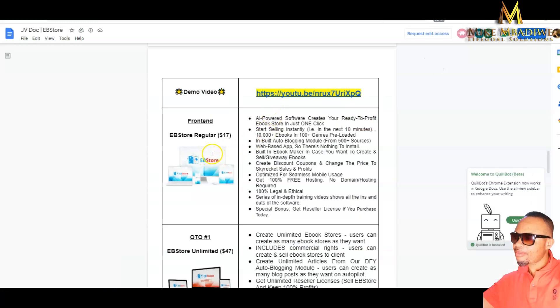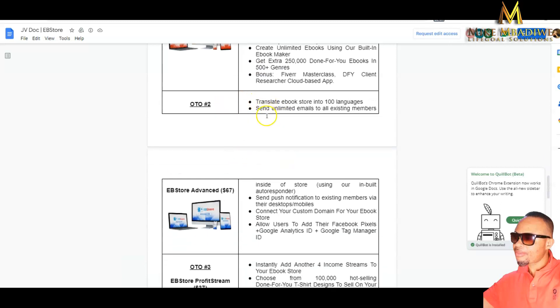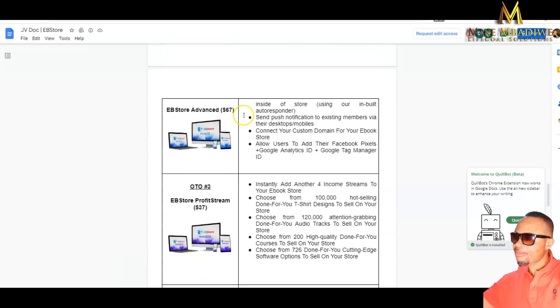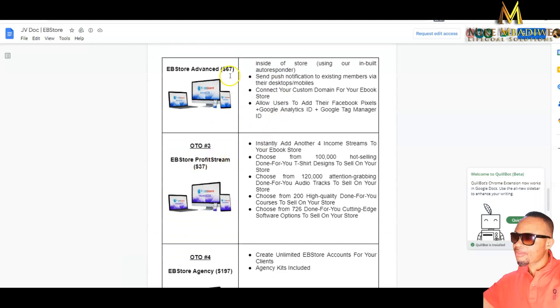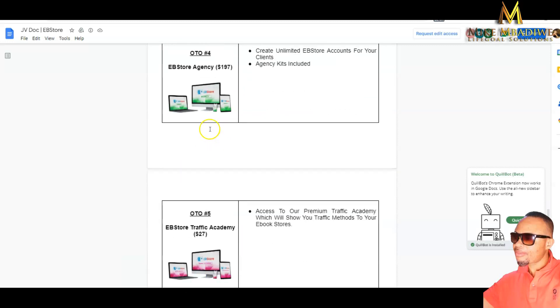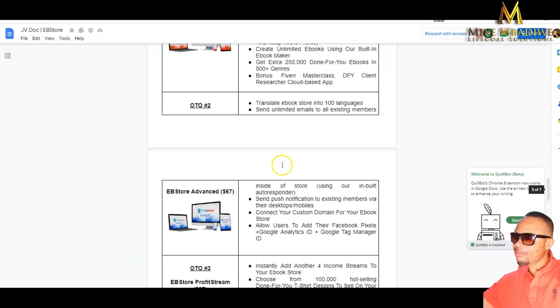Now let us look at the pricing. The front-end offer is the standard version. There is also a limited version at $7, an advanced version at $67, a profit stream upsell, a stock agency option at $197, and a Traffic Academy add-on at $27. You can choose whichever level fits your needs.